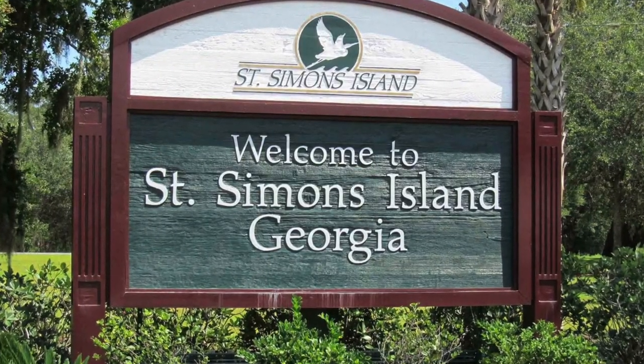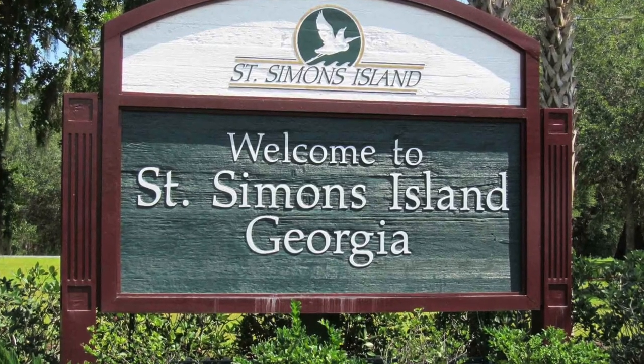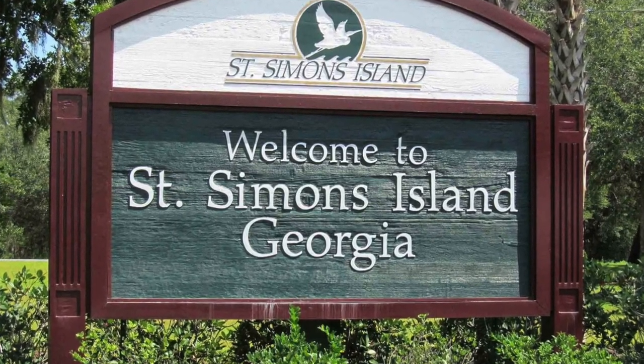Welcome to another slack-tied bike ride. Today we're looking at one of the South's hidden gems, St. Simons Island.